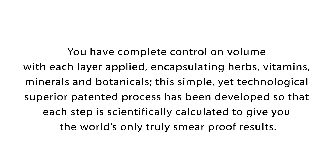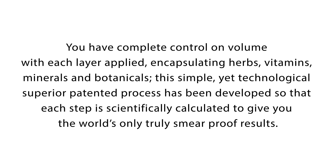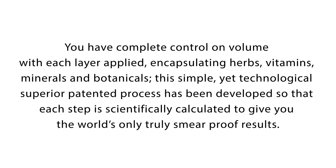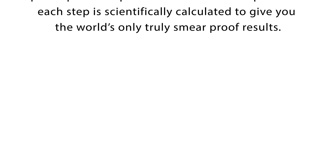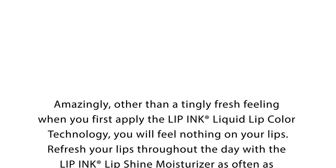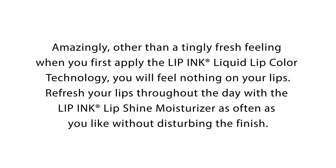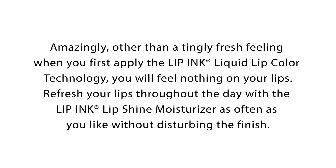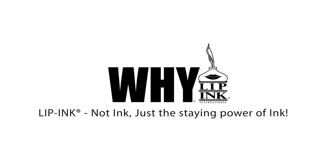You have complete control on volume with each layer applied. Encapsulating herbs, vitamins, minerals, and botanicals, this simple yet technological, superior patented process has been developed so that each step is scientifically calculated to give you the world's only truly smear-proof results. Amazingly, other than the tingly fresh feeling when you first apply the Lip Ink Liquid Lip Color technology, you will feel nothing on your lips. Refresh your lips throughout the day with the Lip Ink Lip Shine Moisturizer as often as you like without disturbing the finish. In summary: Lip Ink — not ink, just the staying power of ink.